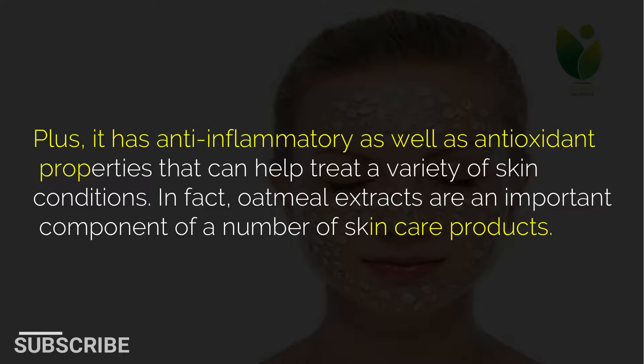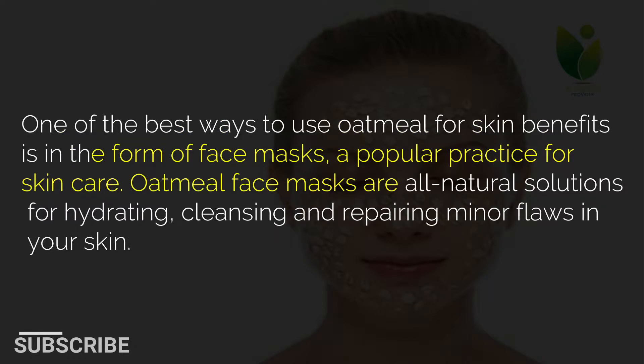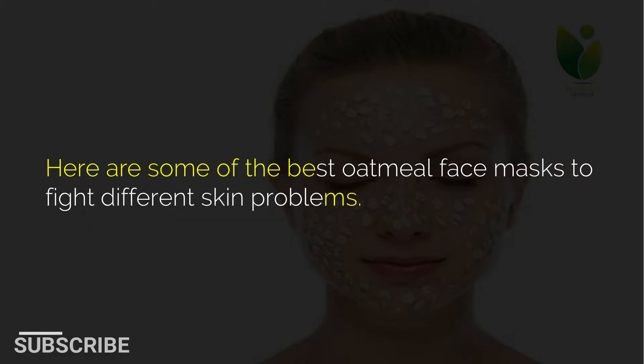In fact, oatmeal extracts are an important component of a number of skin care products. One of the best ways to use oatmeal for skin benefits is in the form of face masks, a popular practice for skin care. Oatmeal face masks are all natural solutions for hydrating, cleansing and repairing minor flaws in your skin. Here are some of the best oatmeal face masks to fight different skin problems.